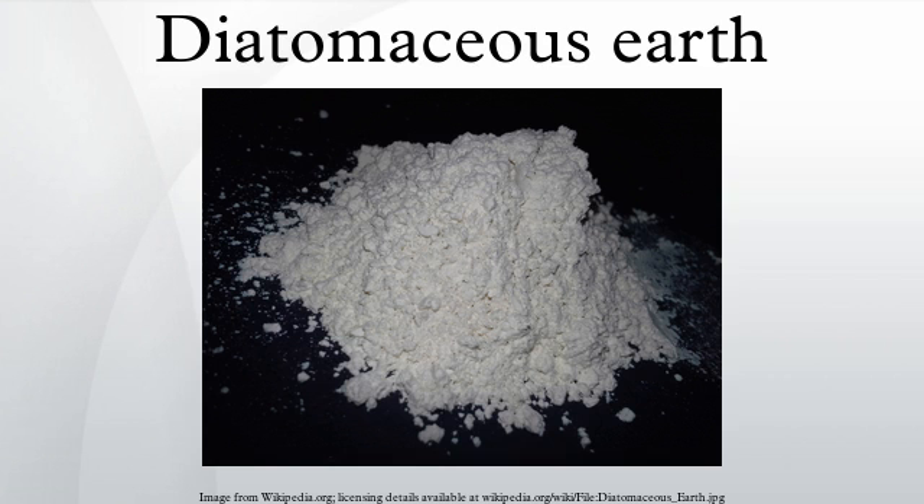Sometimes diatomaceous earth is found on the surface in deserts. Research has shown that the erosion of diatomaceous earth in such areas is one of the most important sources of climate-affecting dust in the atmosphere. The commercial deposits of diatomite are restricted to tertiary or quaternary periods. Older deposits from as early as the Cretaceous period are known, but are of low quality.